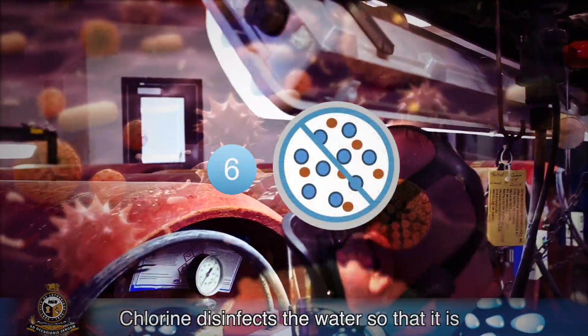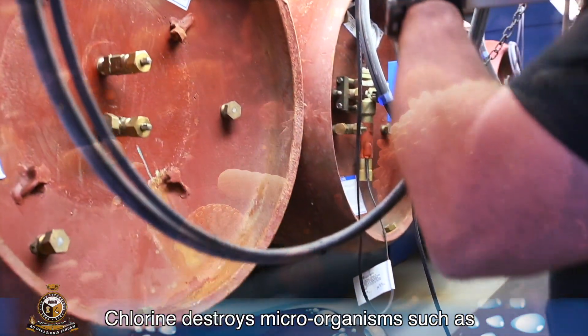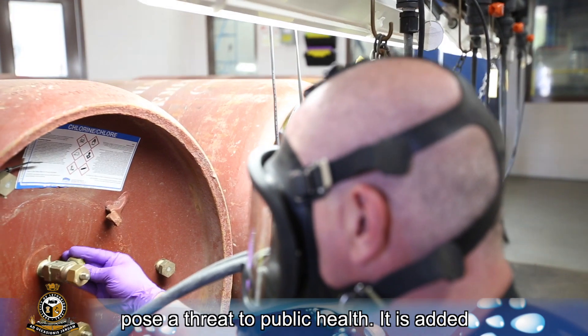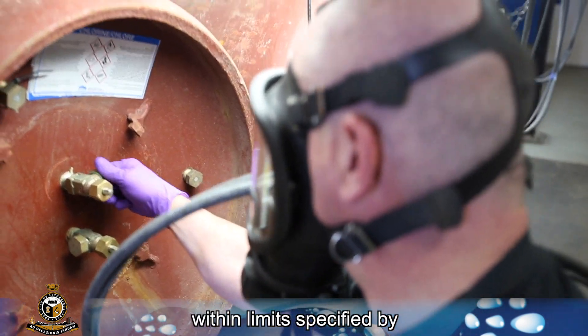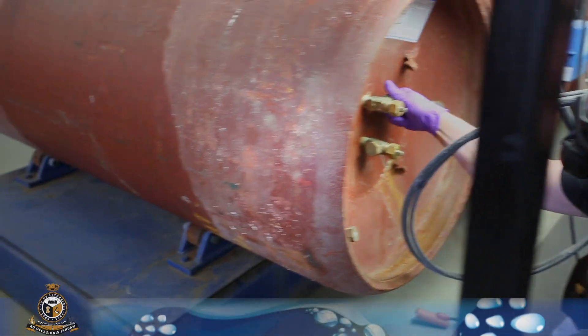Chlorine disinfects the water so that it is safe for drinking. Chlorine destroys microorganisms such as bacteria and viruses in the water, which can pose a threat to public health. It is added within limits specified by Alberta Environment to ensure that it is safe for human consumption.